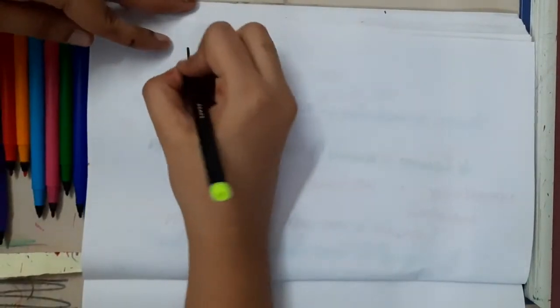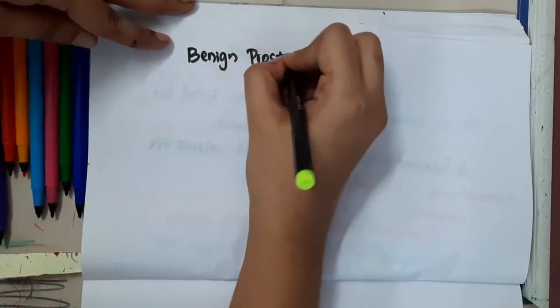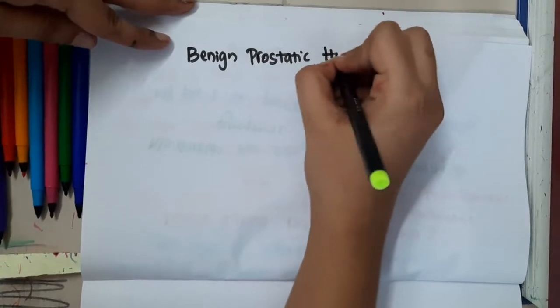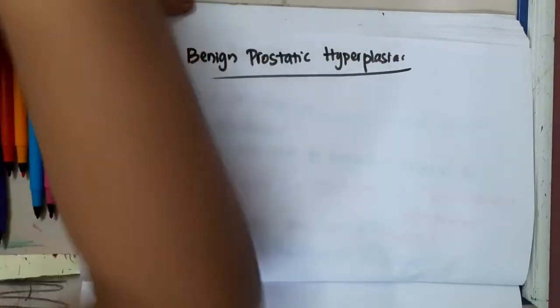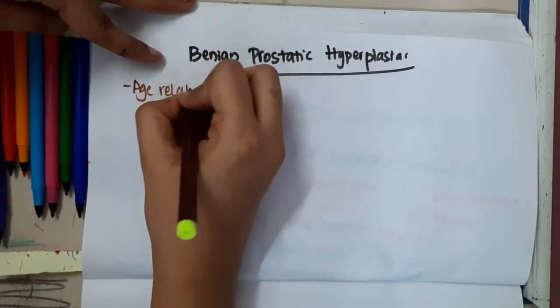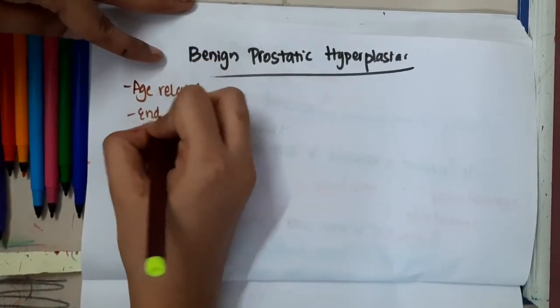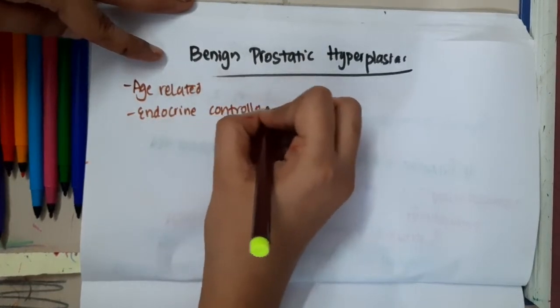Hello friends, let us now learn some important points about benign prostatic hyperplasia. Benign prostatic hyperplasia is an age-related, endocrine-controlled, multifactorial process.